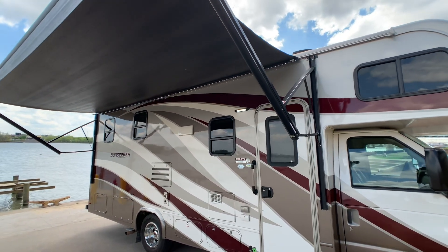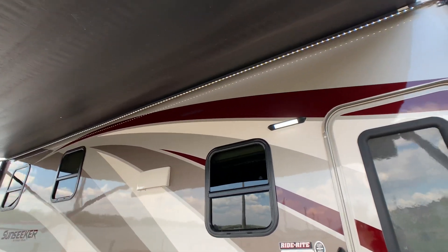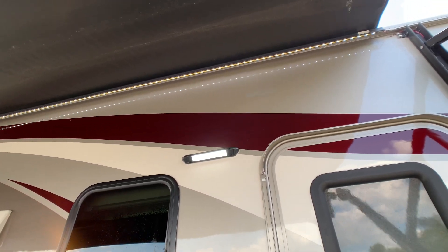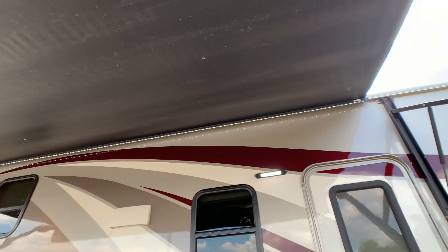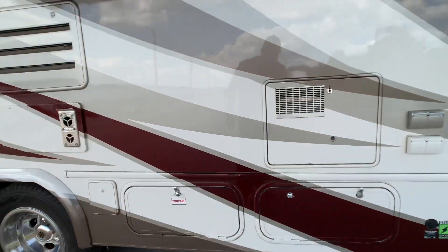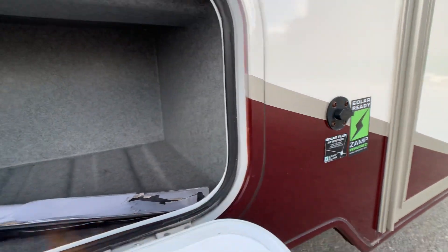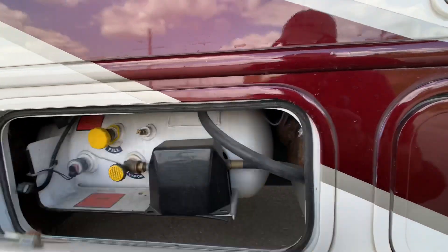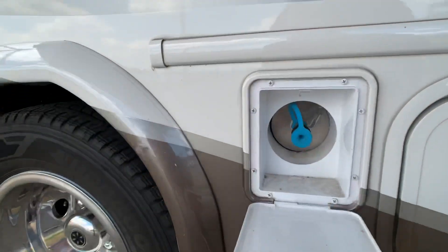The power awning is an 18-foot unit in excellent condition with LED lights mounted on the inside of the wall — not inside the tube — so you still have full awning lights even when the awning is retracted. There's huge storage all the way around with rotocast compartments, solar prep, and a 9.8-gallon LP tank with a gas grill hookup.